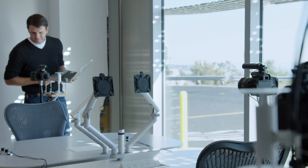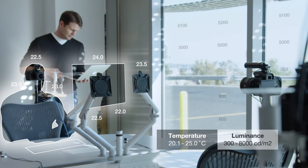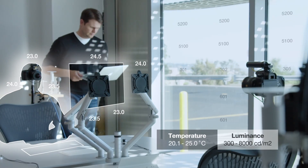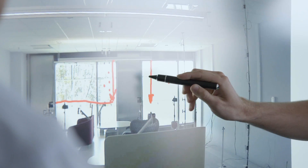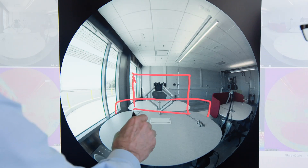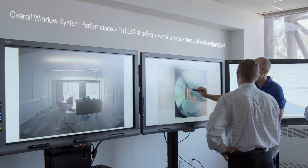We can simulate a human in the space and actually see how it integrates with the glazing, the lighting systems, and the electrical loads in the building, so you can test it all together in a holistic perspective. We can substitute in all kinds of wall systems, window systems, shade systems, lighting systems, and HVAC systems, and figure out what combinations work best under what outside conditions.